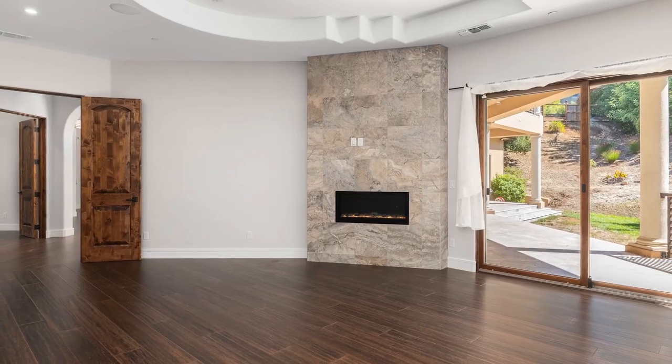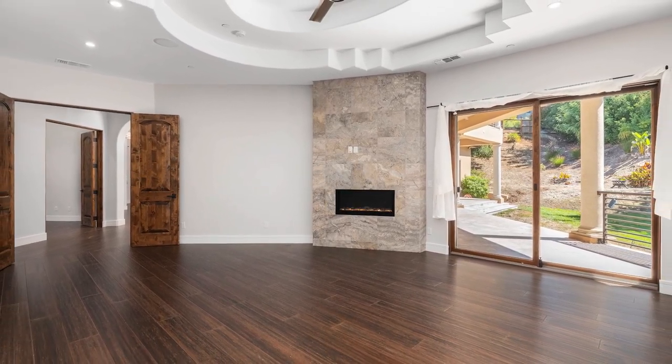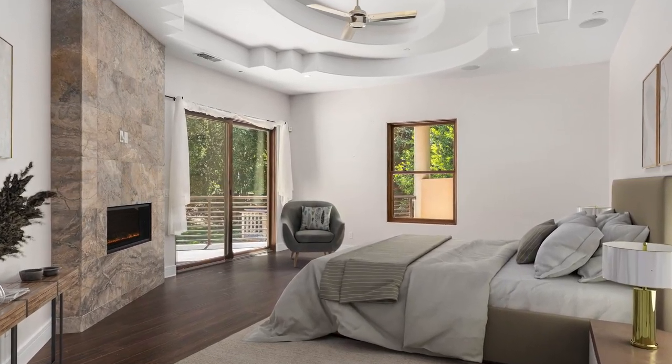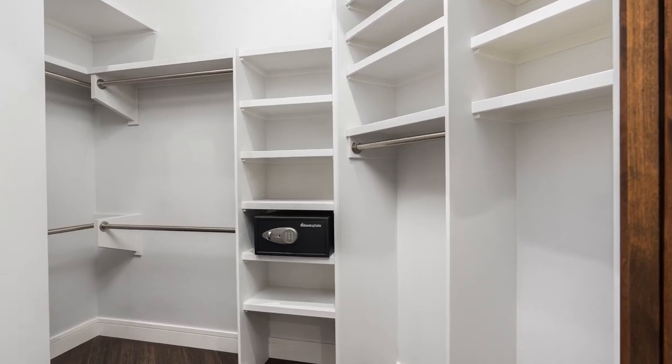The awe-inspiring master bedroom is on the first floor and comes with a gas fireplace, ceiling speakers, and ceiling fan. There's ample space for your king bed with plenty of room for additional furniture and accessories. The master bedroom is complete with two walk-in closets.